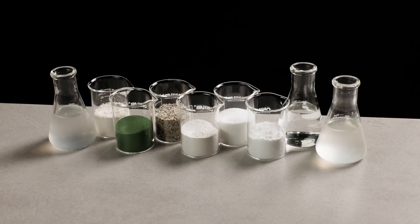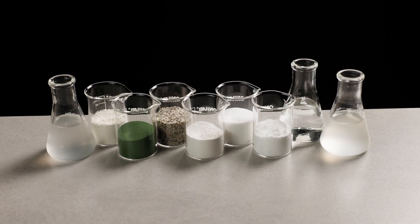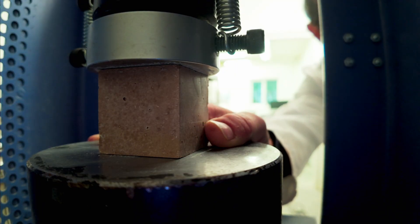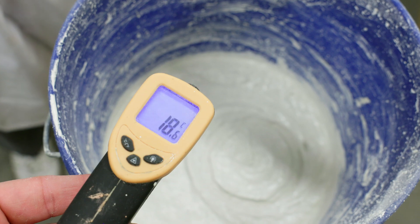This bioceramic material is phosphate, magnesium, calcium — it's bone material. It's the same chemical composition as bone, and it's actually used in the human body as a bone cement.